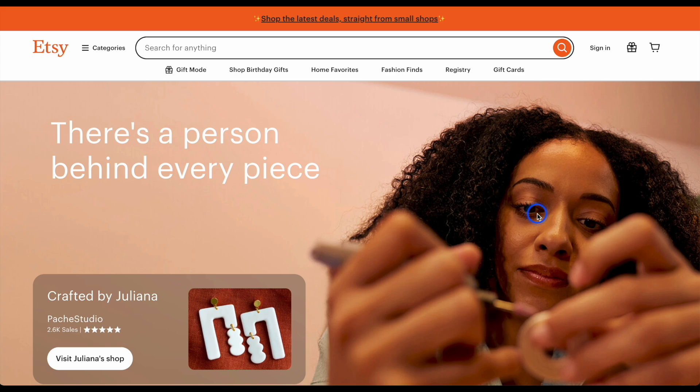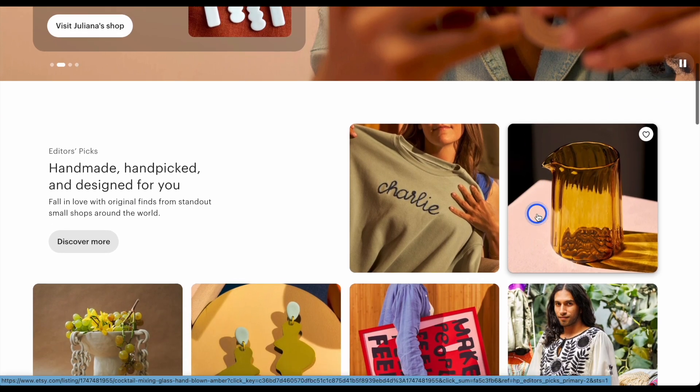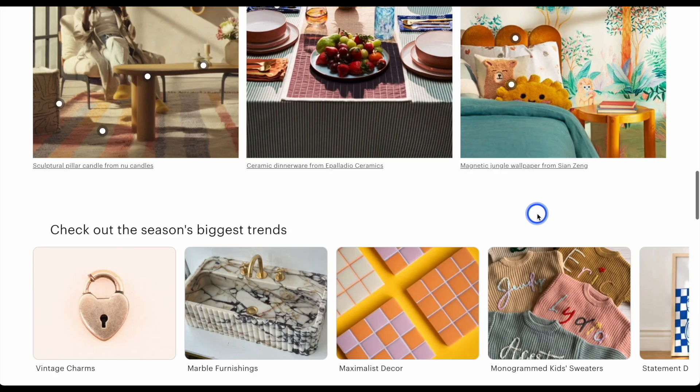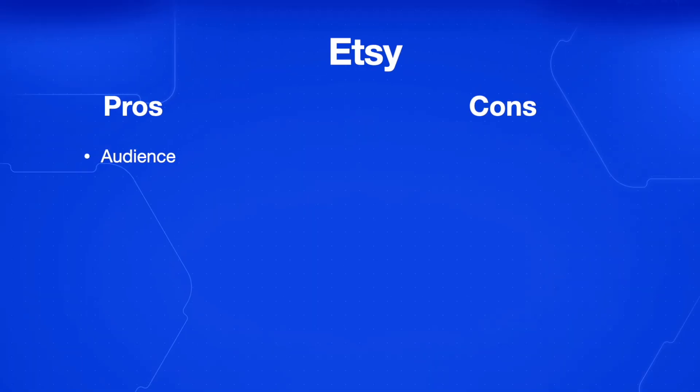Before we go into more customizable platforms, I want to introduce Etsy. You've probably heard of Etsy — it's an online platform where small-scale sellers or artisans, people who do craft kind of projects, can have their own store and sell their products. Choosing Etsy means you're using a marketplace with millions of active buyers, so you're already going into a platform that has buyers, but at the same time you'll be competing against other people on that platform too.